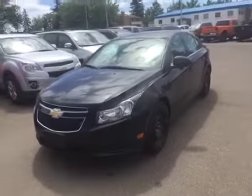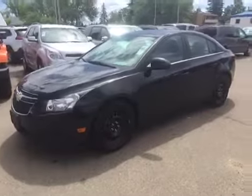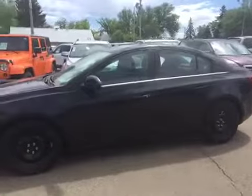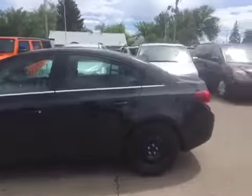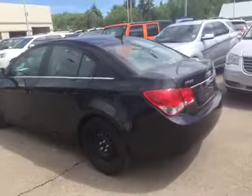Hey everybody and welcome to Brooks Motor Products. Today we have stock number 155943. It is a used 2014 Chevrolet Cruze LT with just under 27,000 kilometers on it in the black granite metallic color. Let's check it out.